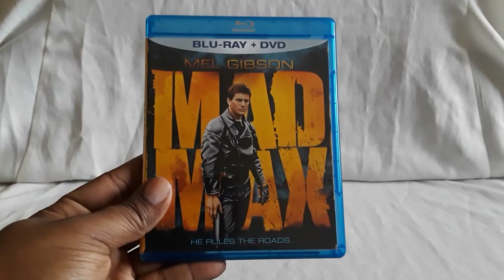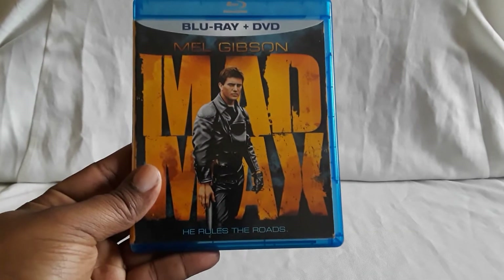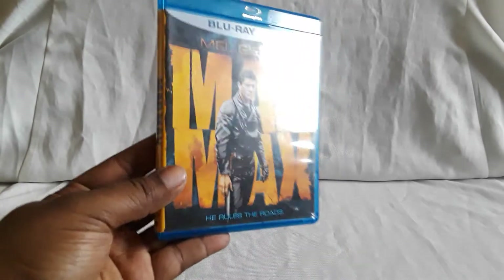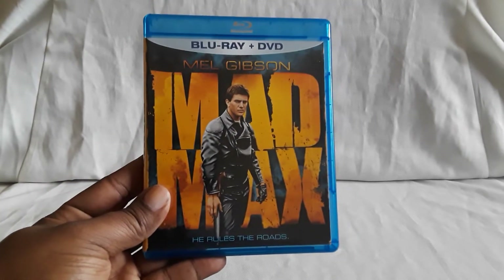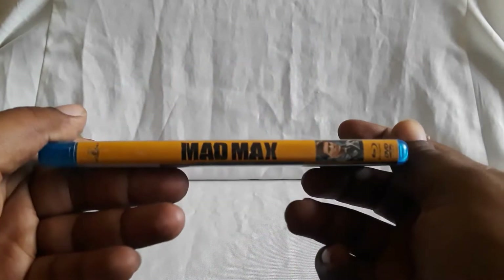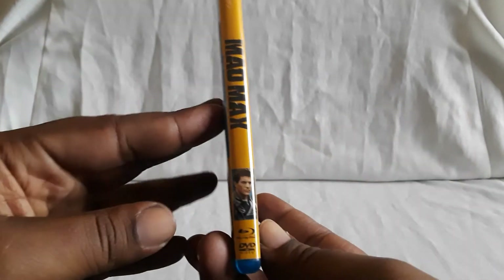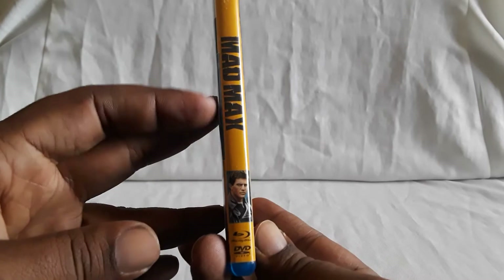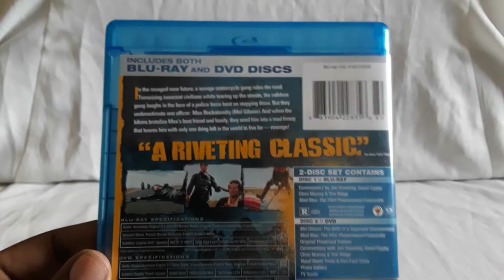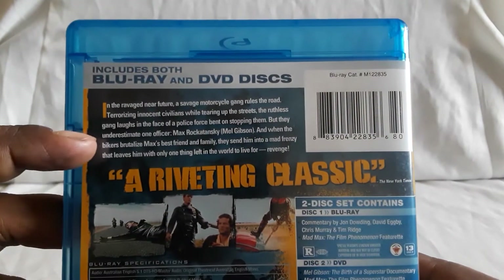First up we have the original film starring Mel Gibson as Max Rockatansky. He rules the roads — absolutely he does. So this is an older Blu-ray and DVD release for Mad Max. This is one I've wanted to show for quite a while because we have a few different editions, especially for the original film. And then here is the back.